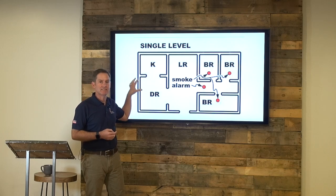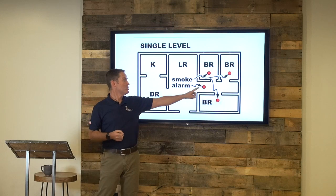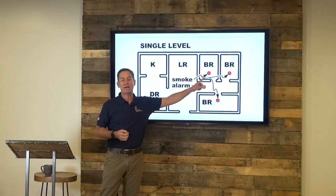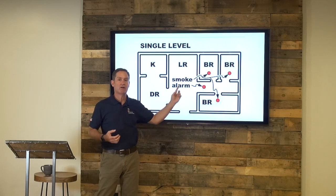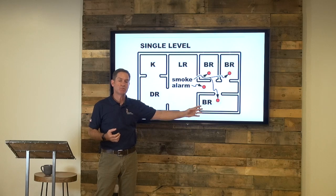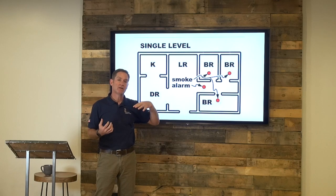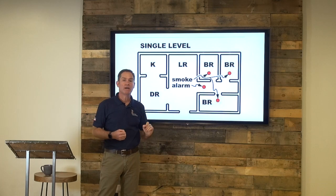For carbon monoxide detectors, those need to just be in the hallway near the bedrooms, with the idea being that if there was carbon monoxide, it would sound and wake everybody up in the house. Brand new homes have carbon monoxide detectors in each bedroom as well, but for older homes, you only need the one carbon monoxide detector in the hallway.